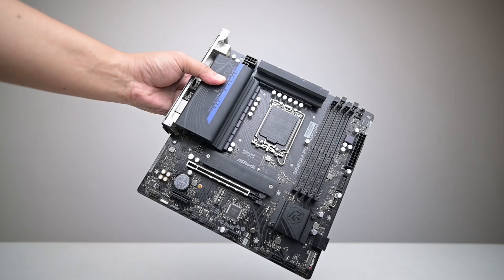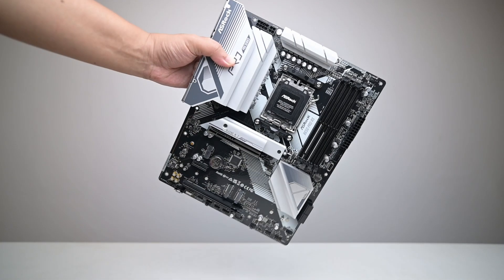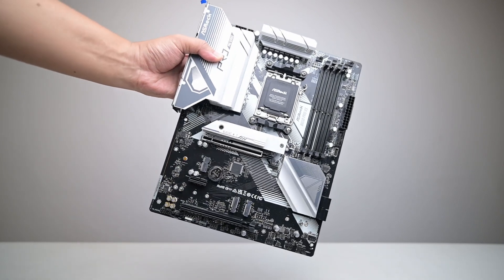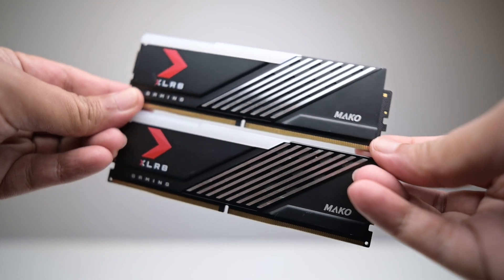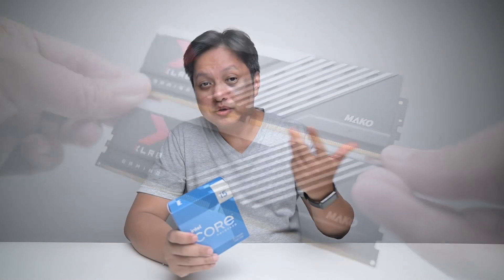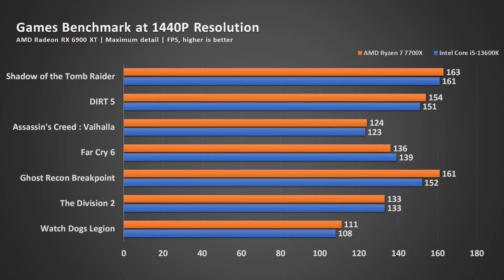For the configurations in this video: the Intel setup uses the ASRock B660M PG Riptide with DDR4 3600 MHz memory. The AMD setup uses the Ryzen 7 7700X on the AMD B650 Pro RS with a PNY DDR5 memory kit running XMP/EXPO at 6000 MHz CL40.